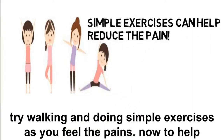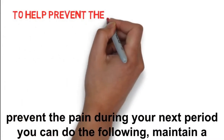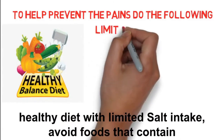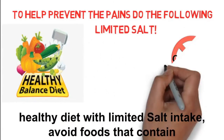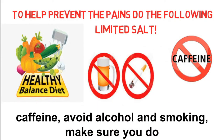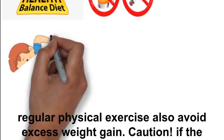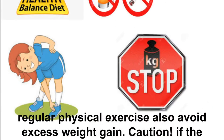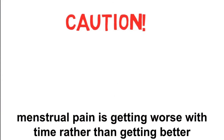To help prevent the pain during your next period, you can do the following: maintain a healthy diet with limited salt intake, avoid foods that contain caffeine, avoid alcohol and smoking, make sure you do regular physical exercise, and also avoid excess weight gain.